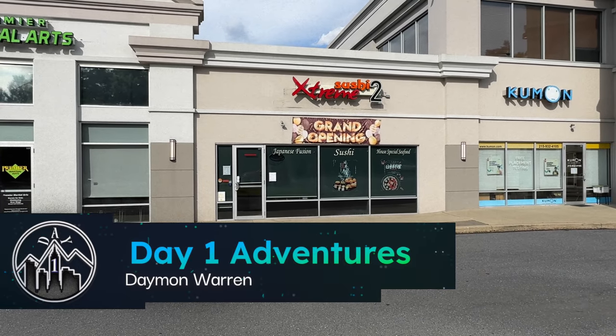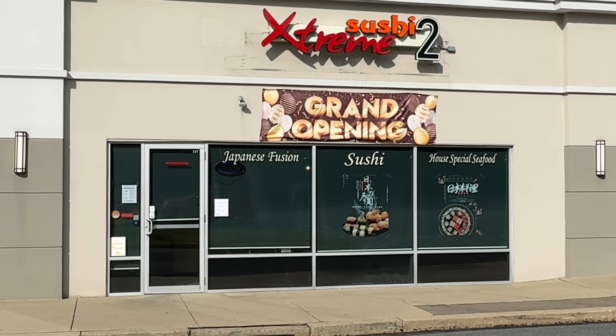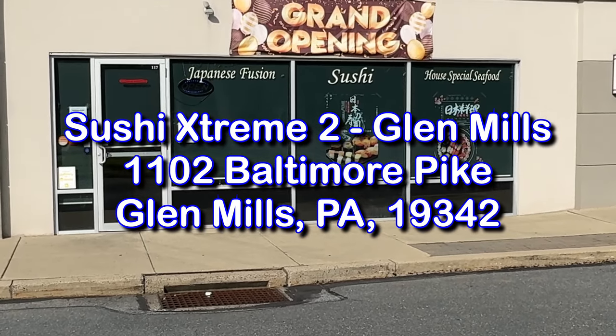This is the place we've gone to today — Sushi Extreme 2. I've gone to the first one and I really kind of like their quality and everything.